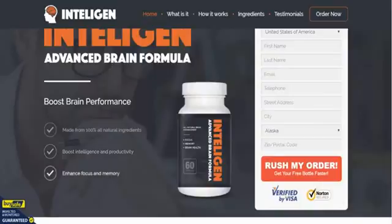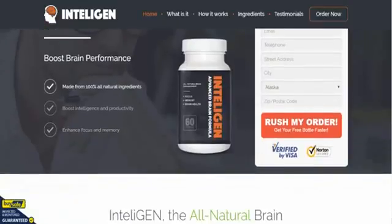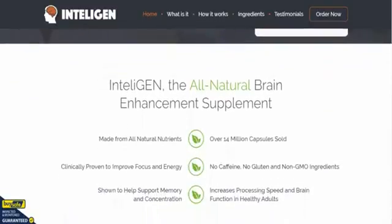As you can see, it's made from 100% all natural ingredients. It's there to boost your intelligence and productivity, and it should enhance your focus and memory all in one hit. We've used other nootropic supplements before, and to be honest, this is probably a fantastic replacement for the previous nootropic known as Brain Fire, which was very popular. IntelliGen has come along and pretty much replaced it.